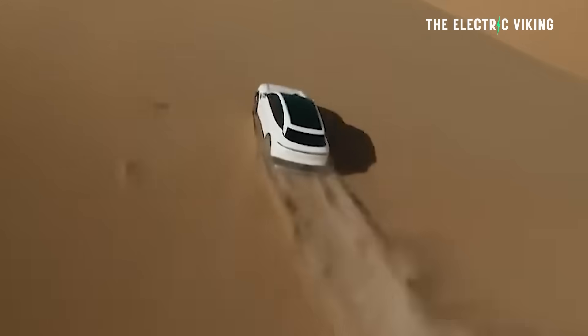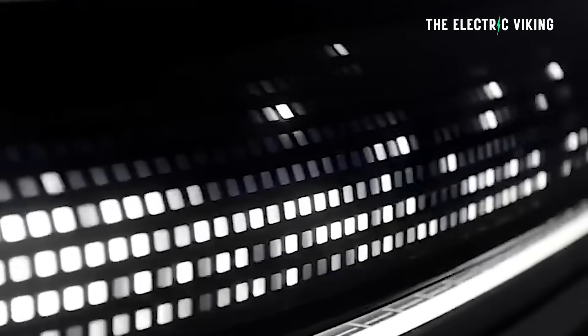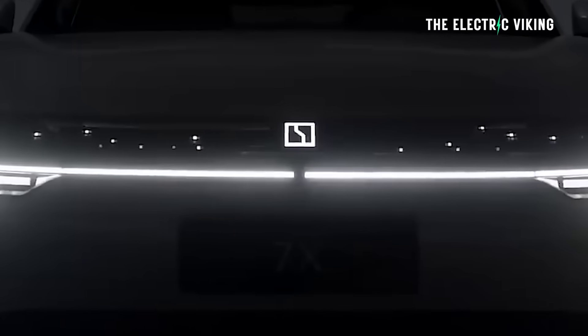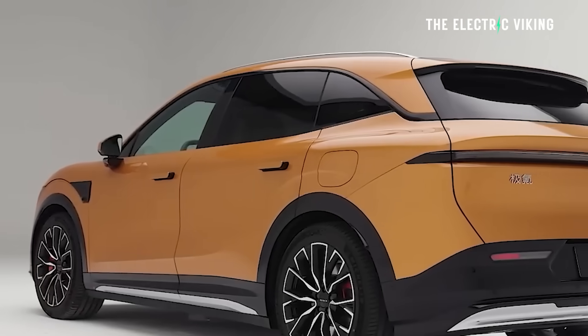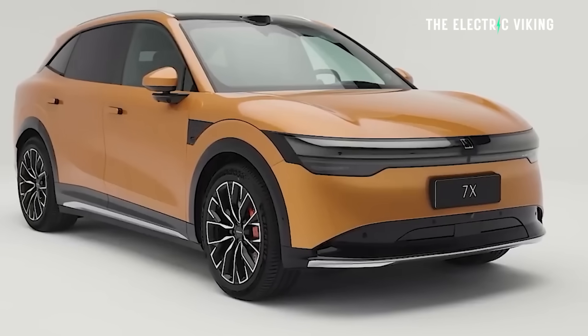Those are all the details we have at this point. You can't yet get this updated car in China — Zeekr is just announcing the update. My guess is it won't be available for probably four to five months in China, and for the rest of the world maybe one year. That's normally how the schedule works.